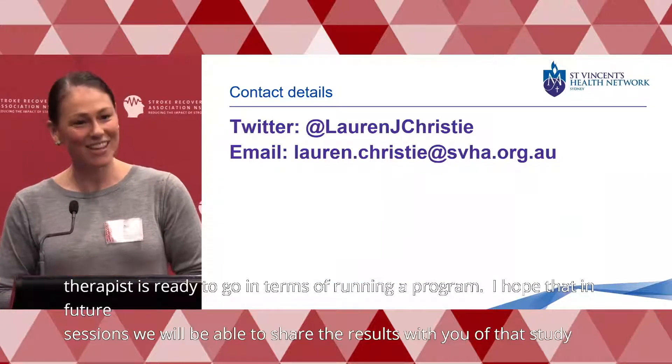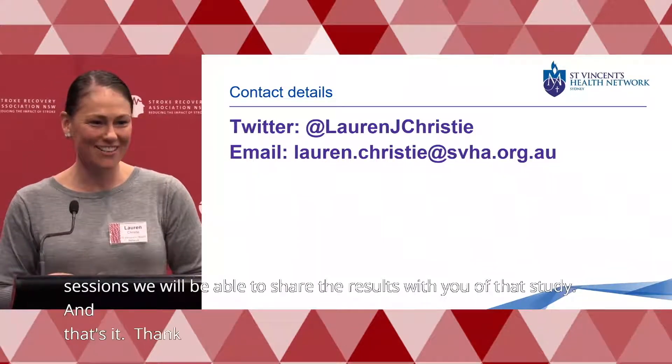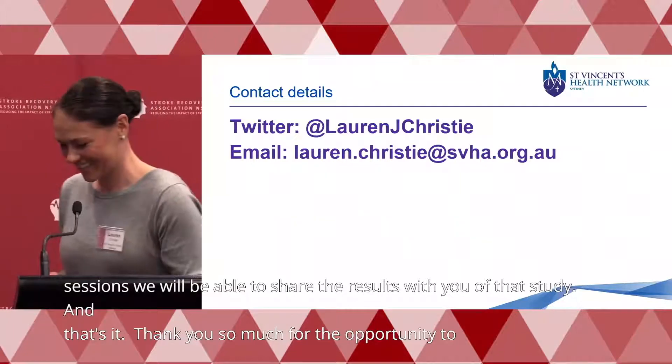And that's it. Thank you so much for the opportunity to share that with you today.